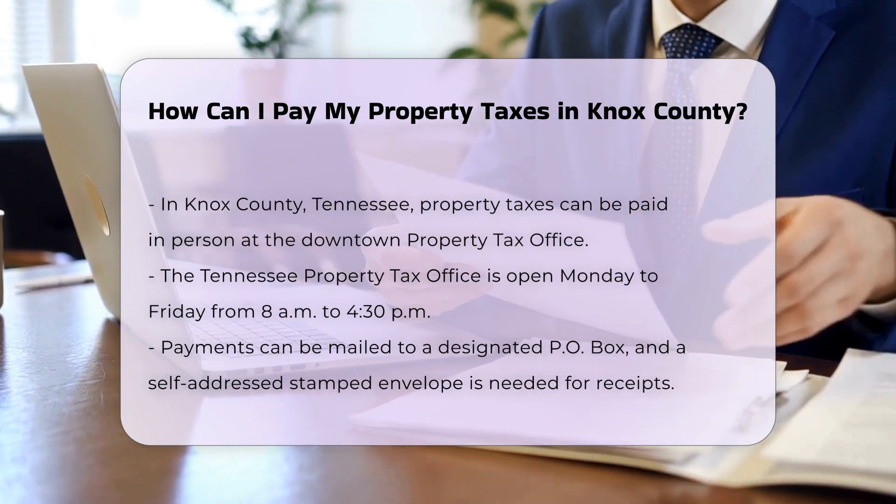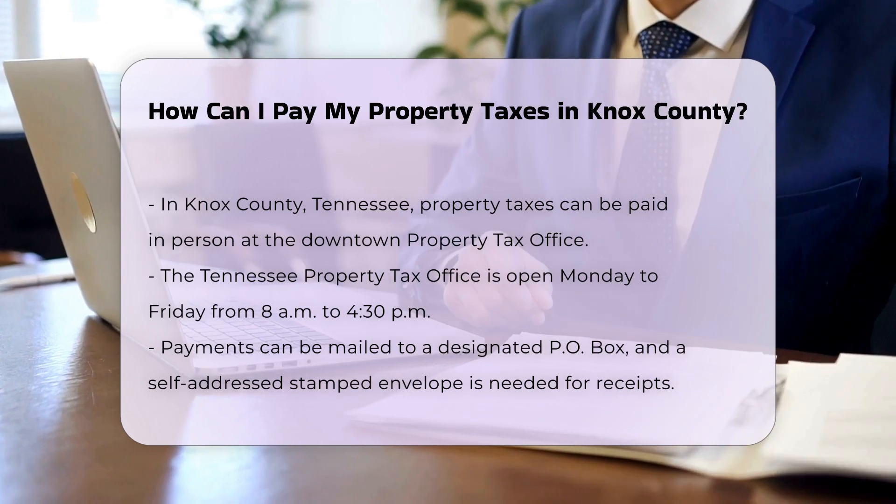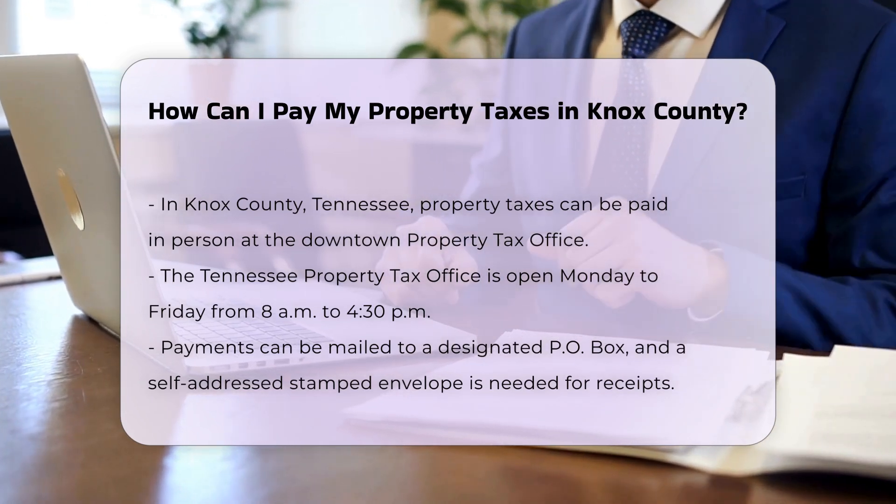By mail, payments can be mailed to P.O. Box 5001, Knoxville, TN 37901-5001.